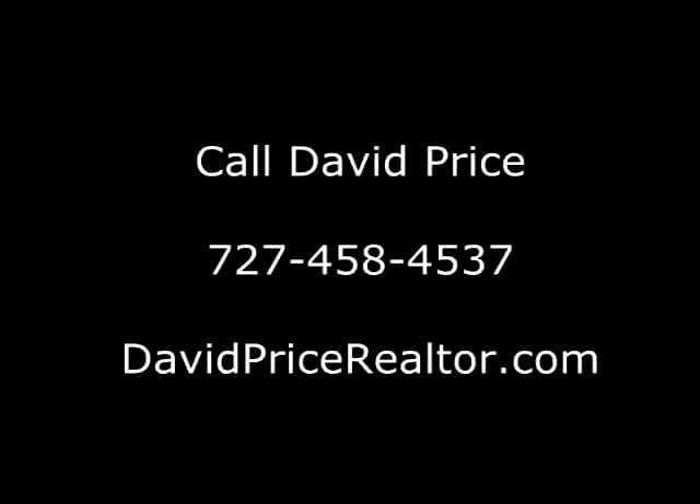This concludes our tour of 1250 17th Avenue North in St. Petersburg. If you would like to set up a private tour of this home, please feel free to call David at 727-458-4537. Thanks and make it a great day.